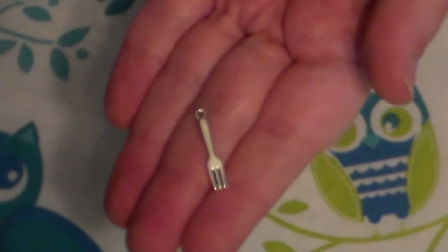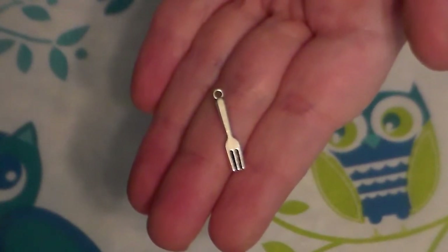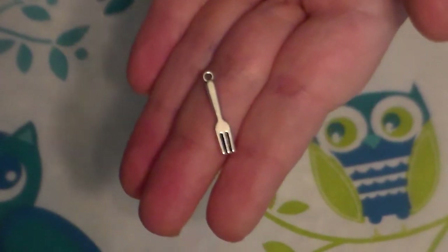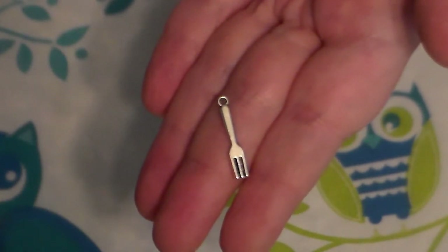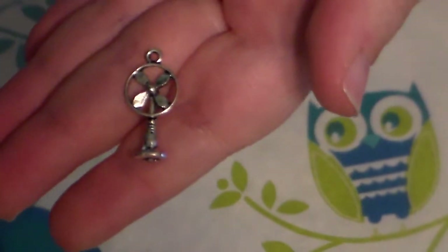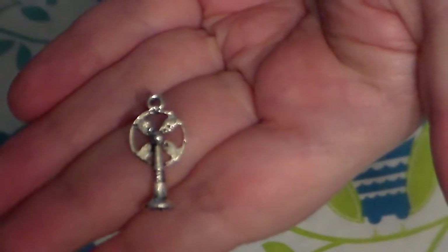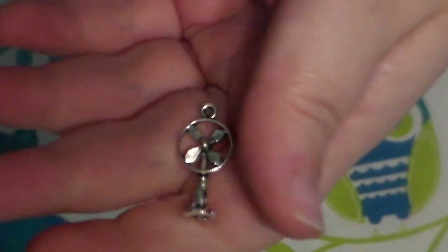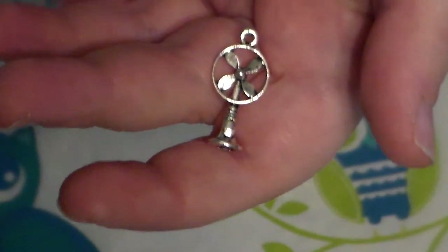The next one that I got is this little fork. I got like 30 of these and I have a spoon and a knife coming - a set of spoons and a set of knives - to go with this one because I do so many cooking pocket letters and I thought these would be super cute on them. The next one that I got is this really cute fan. It's called an antique fan and it is adorable. I got I think 10 or 12 in this set and I paid 40 cents for them.